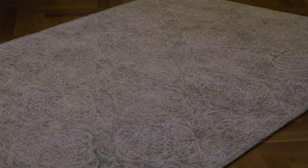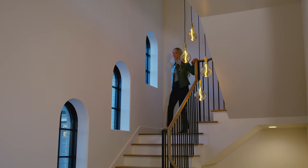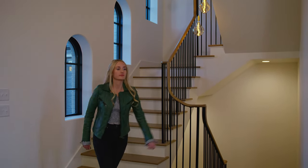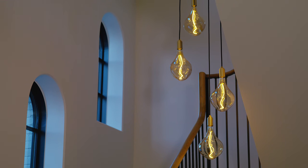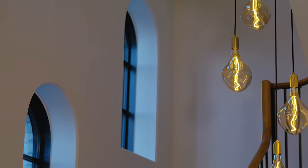A textural beige creamy milky rug, and then the most beautiful staircase with a wood serpentine handrail, metal posts, and a light fixture that descends down the staircase with these molten glass bulbs that let off the coziest golden light. And then there are little arched windows that go up the stairs. This is the most beautiful entryway and anyone who comes here will feel welcomed.